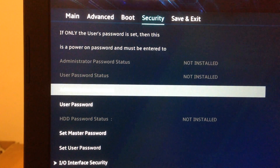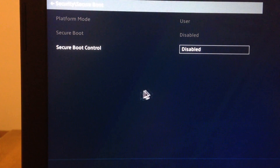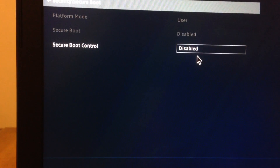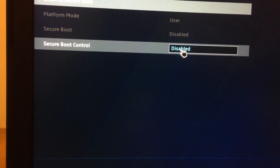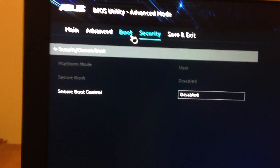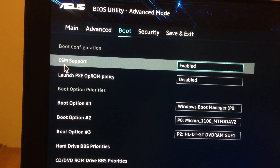Here we see Secure Boot. Click on Secure Boot — you can see it is disabled, and you should disable it too. After you disable Secure Boot, go back to the top menu and go to Boot.